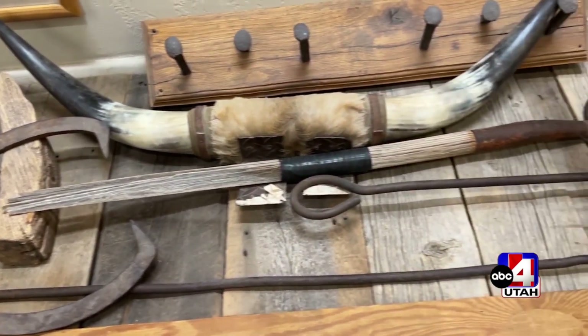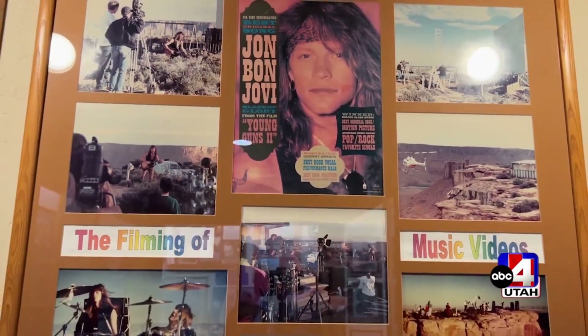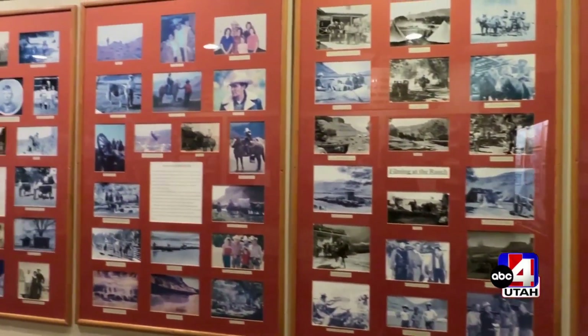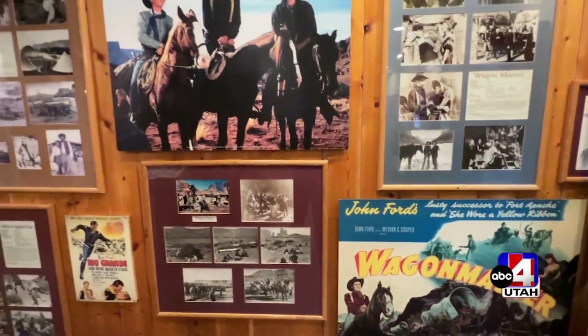I remember sitting down with my dad — he loved John Wayne, and John Wayne certainly filmed here. Yeah, John Wayne and John Ford made nearly a dozen movies here, and one of the things I'm really excited about for the new facility is the opportunity to tell some of the behind-the-scenes stories about those movies.